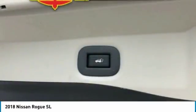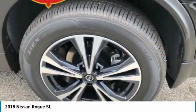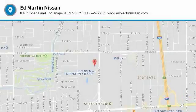You can also shop over 4,000 more cars and trucks online at edmartin.com. Stop by and take a look at the 2018 Rogue. The stylish Rogue gets 27 miles per gallon and still boasts nearly 58 cubic feet of cargo space.